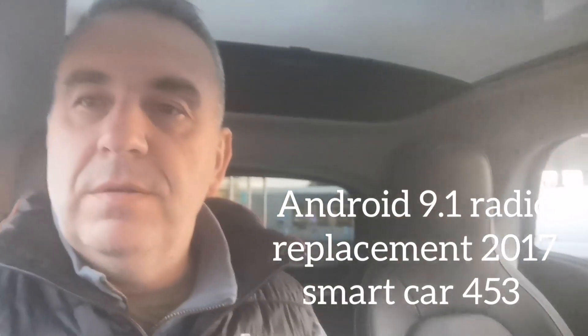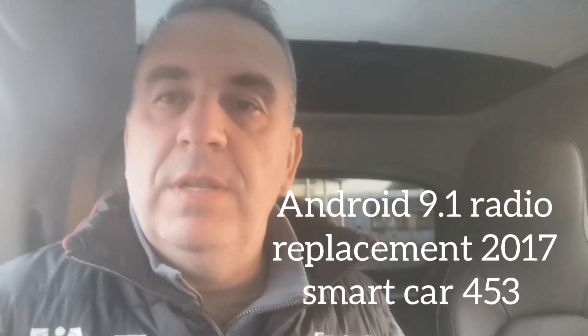Greetings everyone! Today I've got a new Android stereo fitting into the Smart Car, into the 2017 453 turbo. We'll have a look at that and see what you all think.